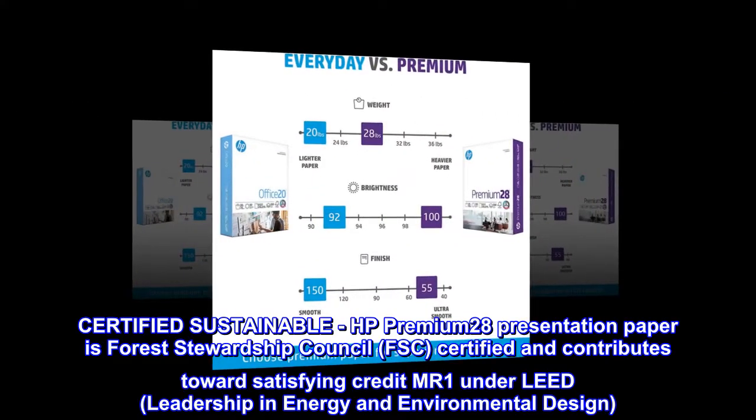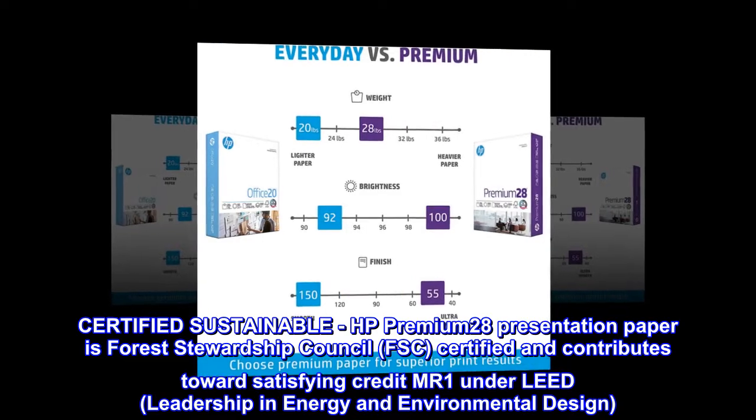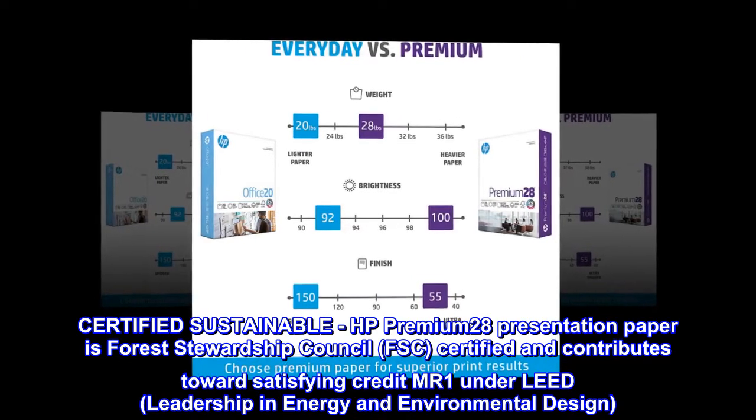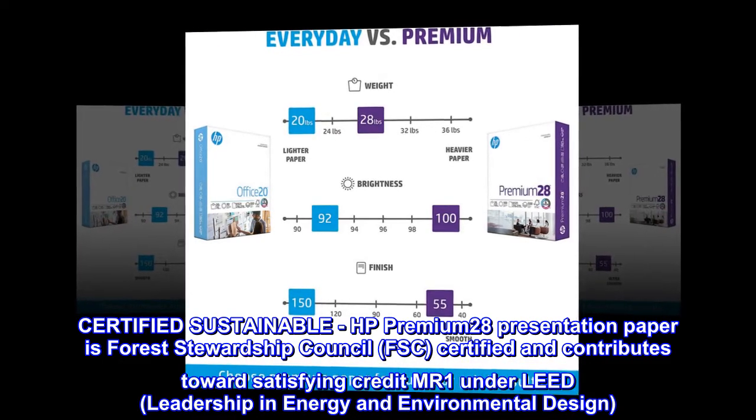Certified sustainable. HP Premium 28 presentation paper is Forest Stewardship Council (FSC) certified and contributes toward satisfying credit MR1 under LEED, Leadership in Energy and Environmental Design.